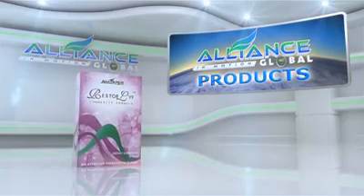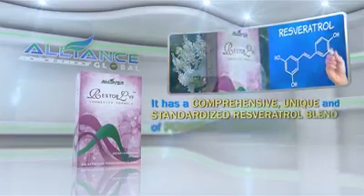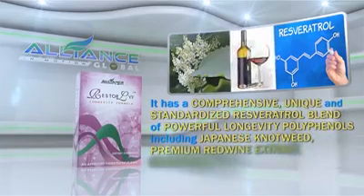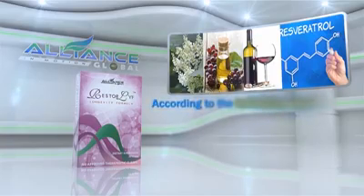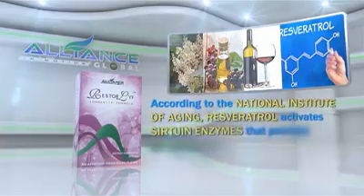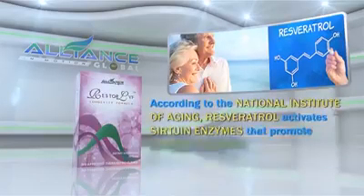Another amazing product we have is Restore Life Longevity Formula. It has a comprehensive, unique, and standardized resveratrol blend of powerful longevity polyphenols, including Japanese knotweed, premium red wine extract, grape seed extract, and concentrated red wine powder. According to the National Institute of Aging, resveratrol activates sirtuin enzymes that promote longer lifespan. Enjoy a longer and healthier life with our Restore Life!